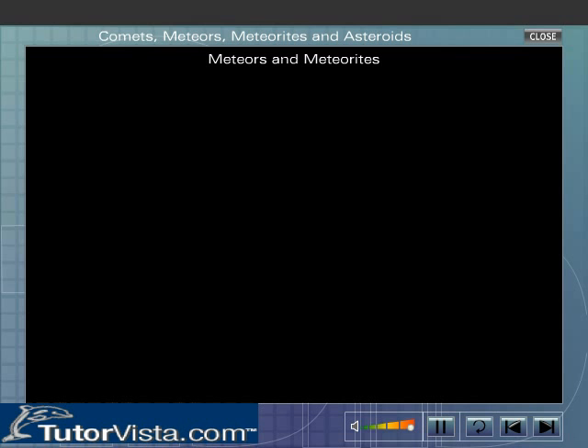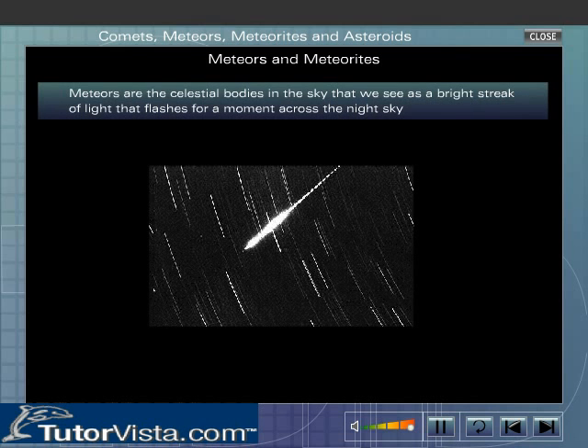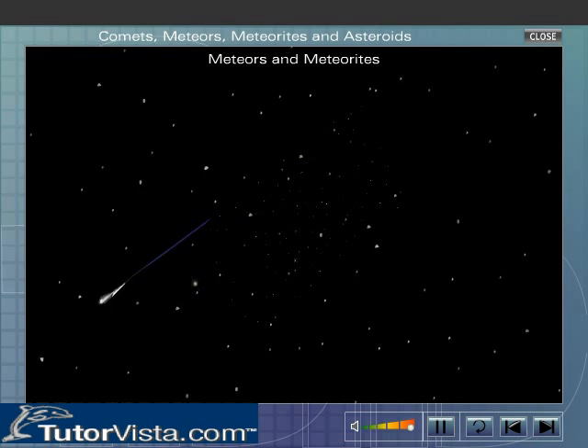Meteors and Meteorites. Meteors are the celestial bodies in the sky that we see as a bright streak of light that flashes for a moment across the night sky. Meteors are also called shooting stars.